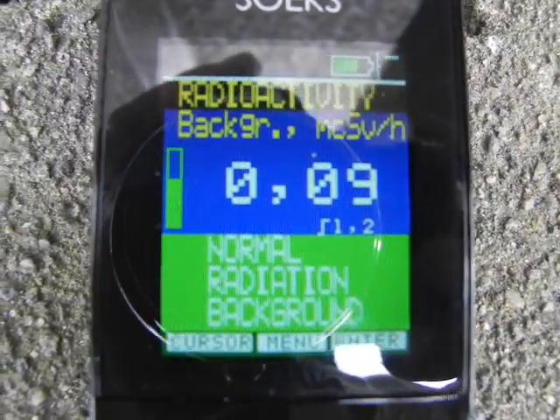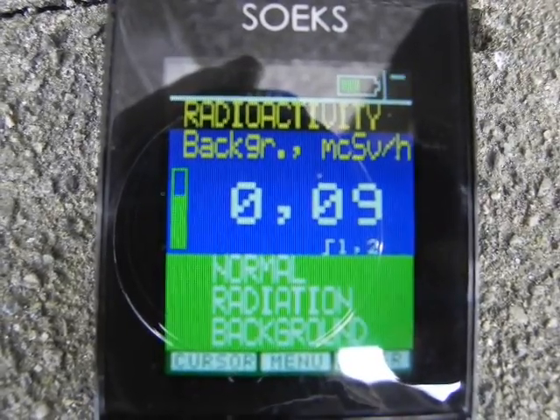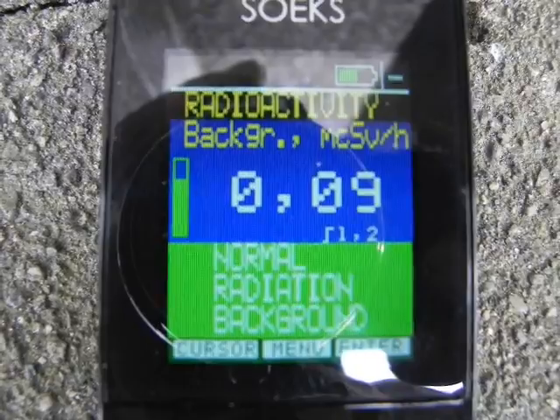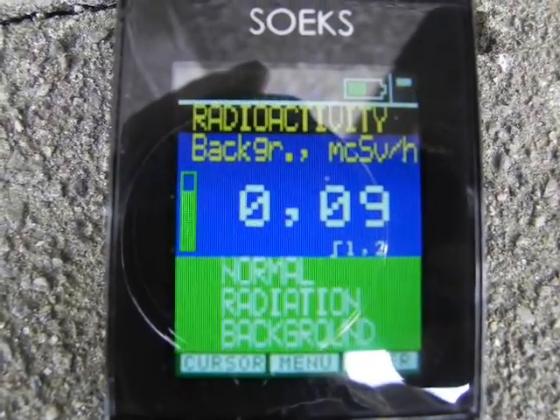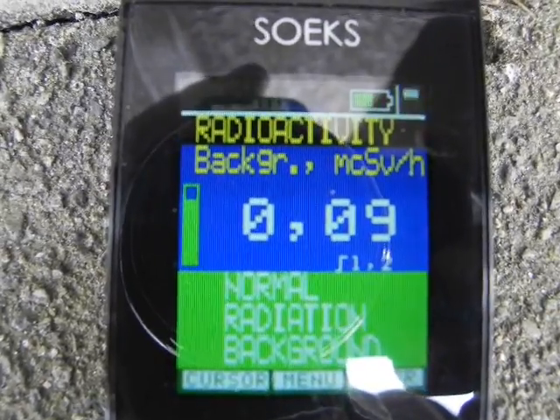Interesting glitches with the battery monitoring level. This is a Ukraine-made device, not a super expensive radioactivity meter.